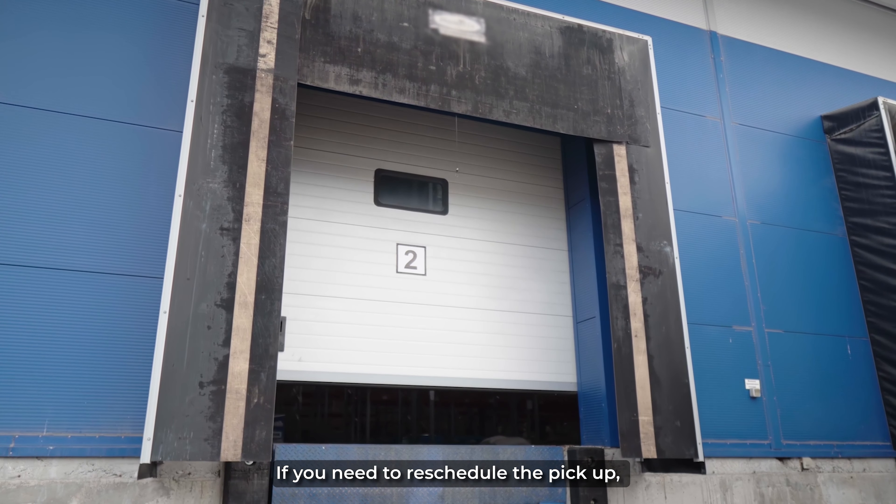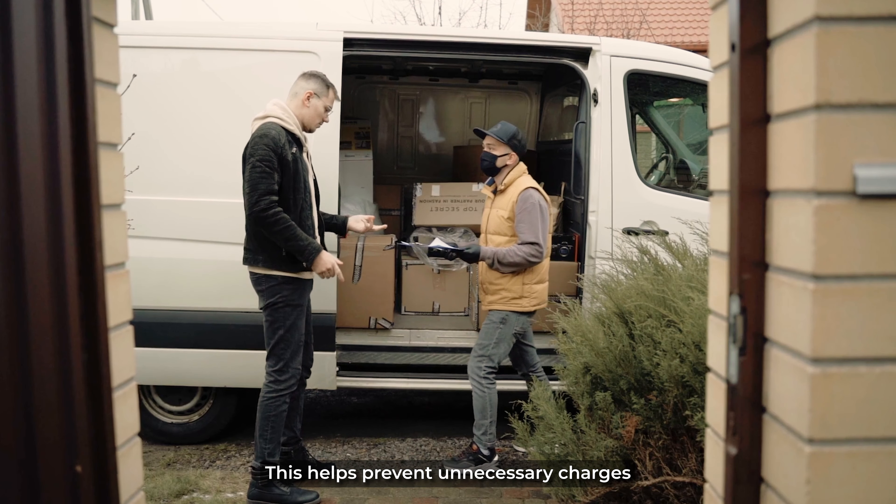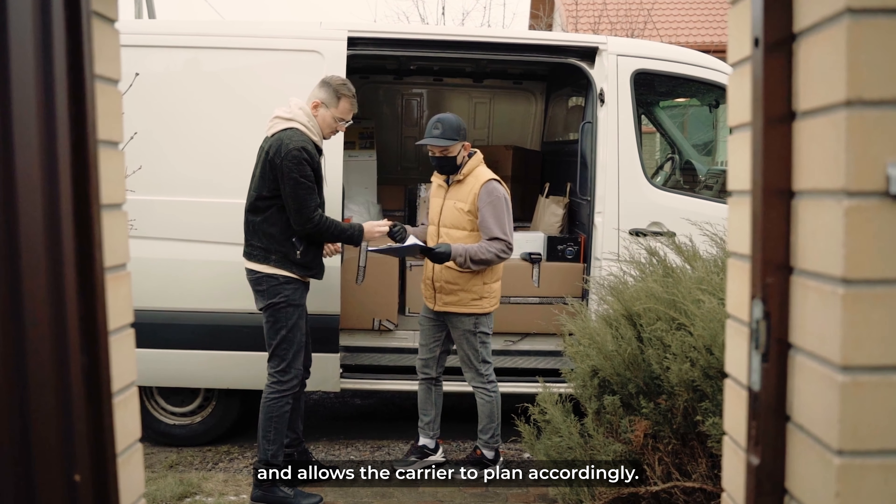If you need to reschedule the pickup, please contact the carrier more than 24 hours before the delivery date. This helps prevent unnecessary charges and allows the carrier to plan accordingly.